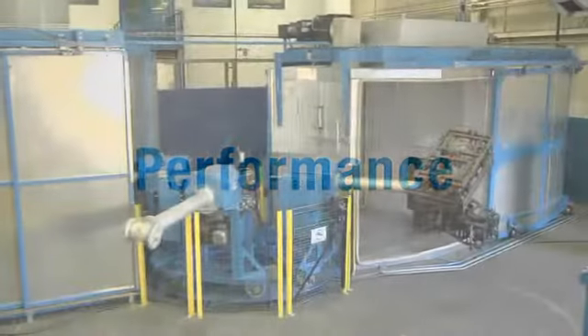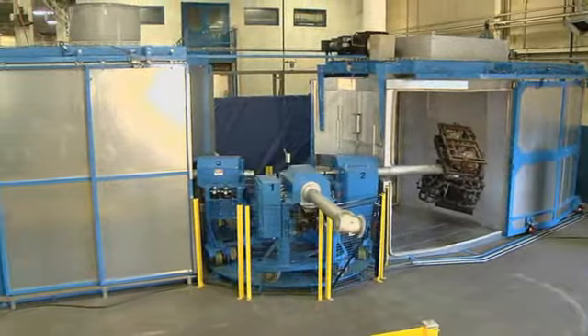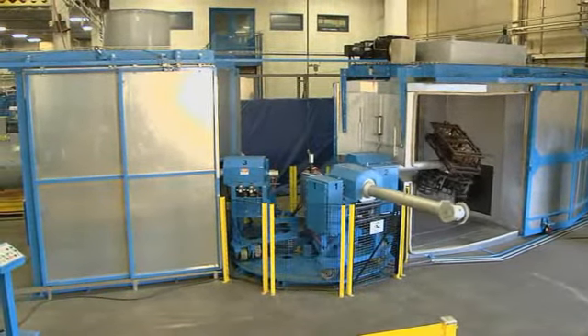Innovation. Reliability. Performance. The foundation of every Rotospeed machine Ferry Industries has manufactured for over 30 years.